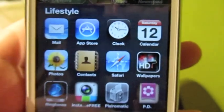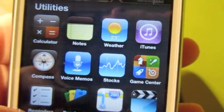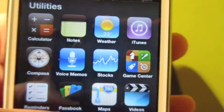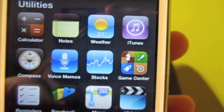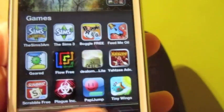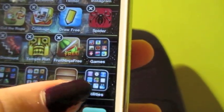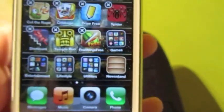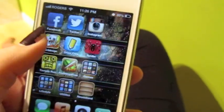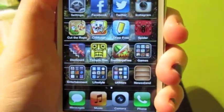My last folder is Utilities, which is basically filled with all the apps that come with the phone. I find it kind of annoying that you can't remove some of these pre-installed apps. And then there's Newsstand, which I would put in a folder but for some reason it doesn't go into folders — I don't know why. But yeah, that's all I have — that's basically everything that's on my iPhone.